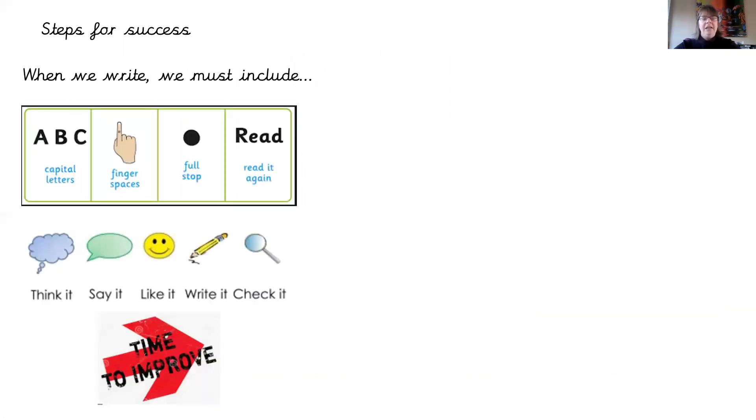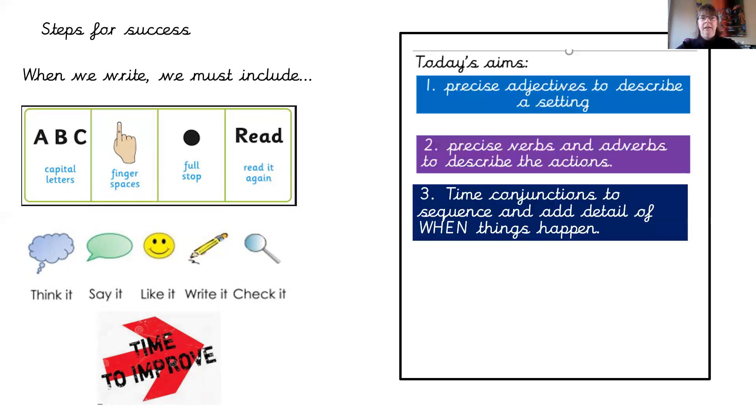Remembering our steps for success: when we write, we need to make sure we're including capital letters, finger spaces, and full stops, and we're reading it through to check they are there. When we think of our sentence, we think it, say it, decide whether we want to like it or improve it, write it down, and then check we've actually written the words we want to read. Then we spend some time to improve it. Today's aims are to use precise adjectives to describe a setting, precise verbs and adverbs to describe the actions, and those time conjunctions we've just learned to sequence and add detail about when things happen.